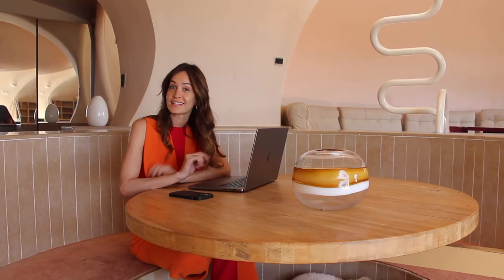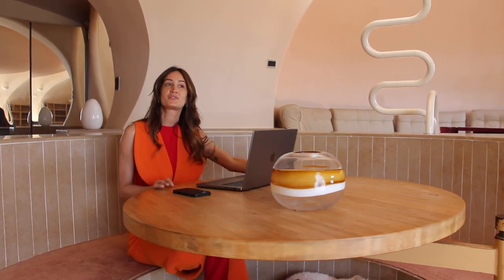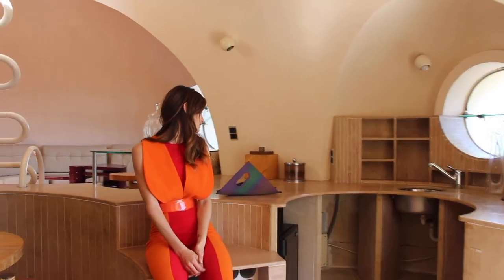Here is the Suite Blanche. It gives you this calm and peaceful sensation. I feel like I'm protected here. It's my secret laboratory.